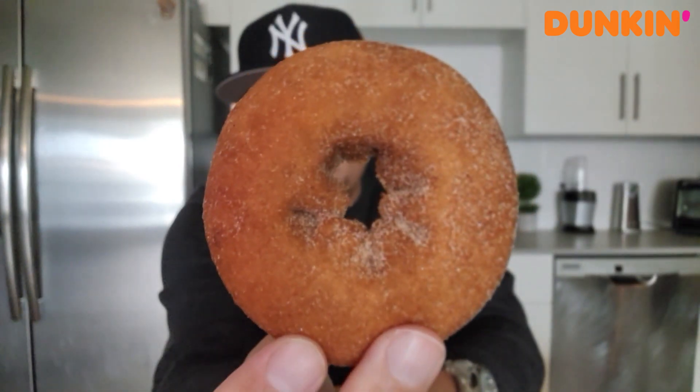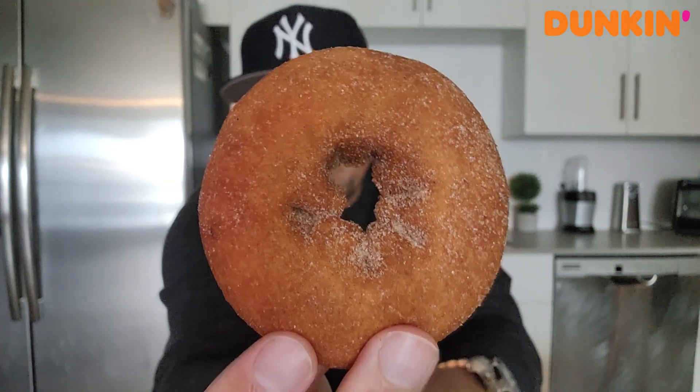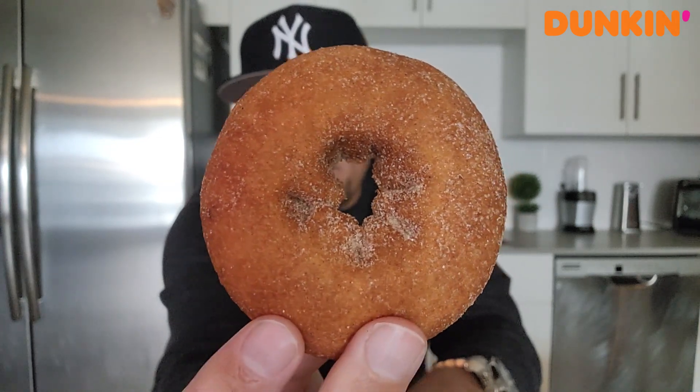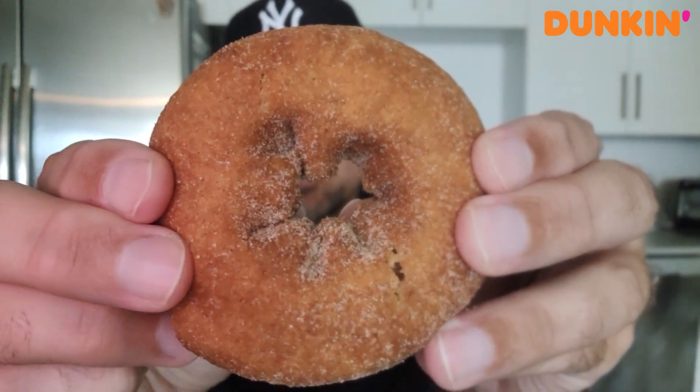This is what we are dealing with — the apple cider donut. Got the old-fashioned donut, should have some apple flavor, and then cinnamon and sugar on the outside. It came in a single bag. This was $1.12 after tax. Let's give it a little break right here and check it out.